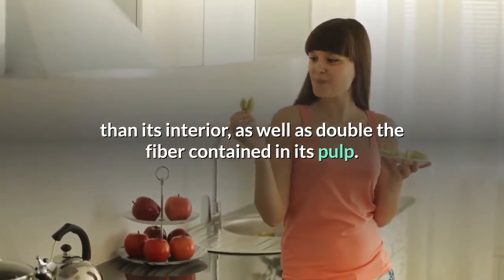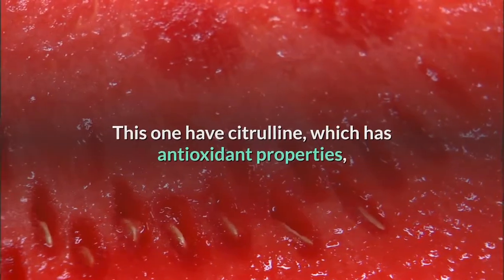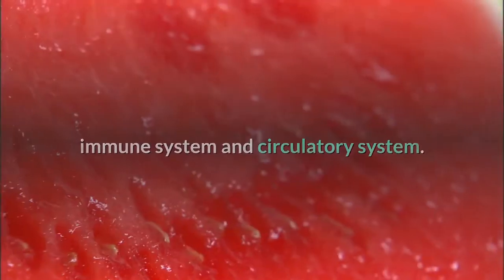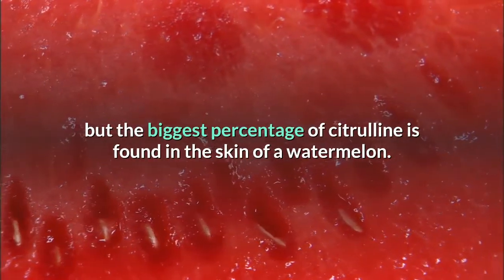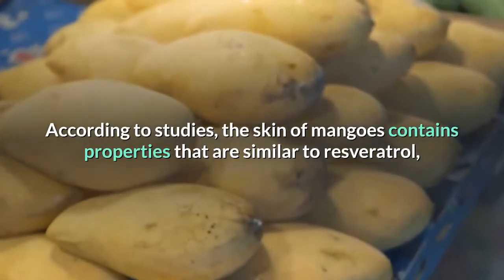Watermelons: the rind contains citrulline, which has antioxidant properties and converts into arginine, an essential amino acid beneficial to the heart, immune system, and circulatory system. The biggest percentage of citrulline is found in the skin of a watermelon.